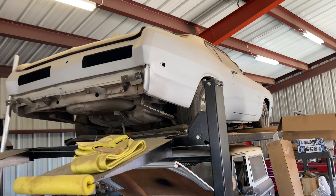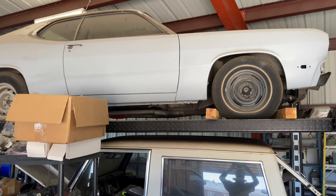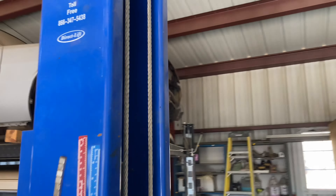Up on top we have a '73 Duster. Needs a little bit of work, but runs and drives — does everything it's supposed to, stops. Body was a little rough on it. Started this with a buddy of mine a few years back and he lost interest, so we made a deal and I bought it from him. I got busy at work so didn't get too much more done with it, but that one's in the lineup.